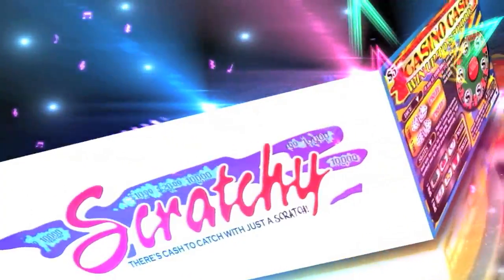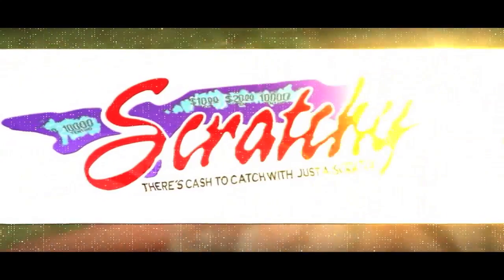Hurry, get your Scratchy at all lotto agents. There's cash to cash with just a scratch. Stay Scratchy.